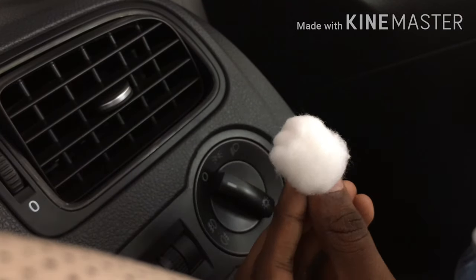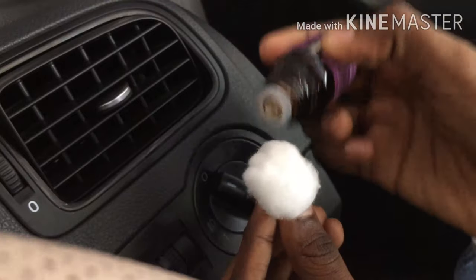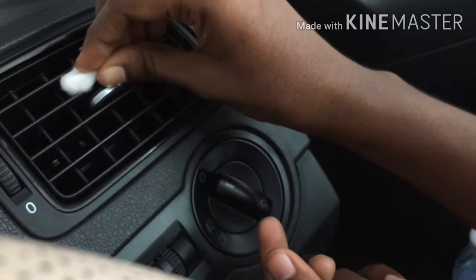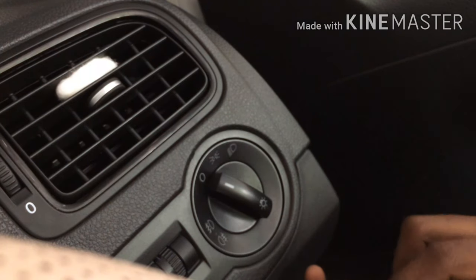Take a cotton ball or a makeup-removing pad and add four to five drops of your favorite essential oil onto it. Put it in your car vent. As the air flows through your vents, the fresh aroma from the essential oil spreads through the car.